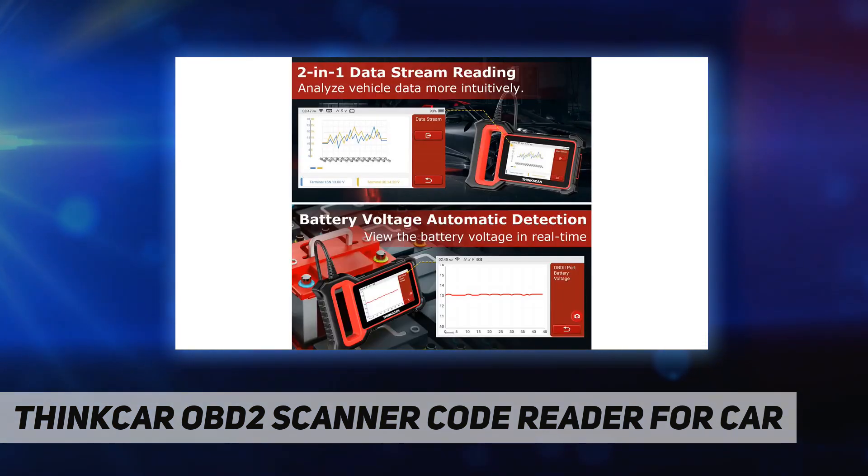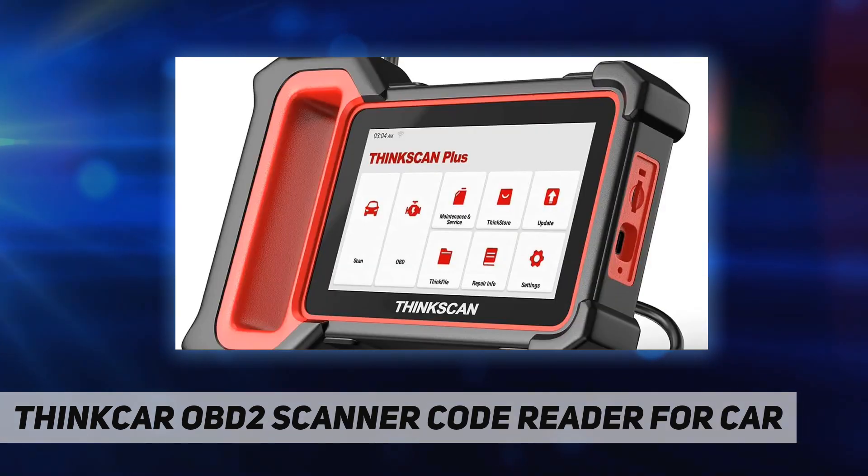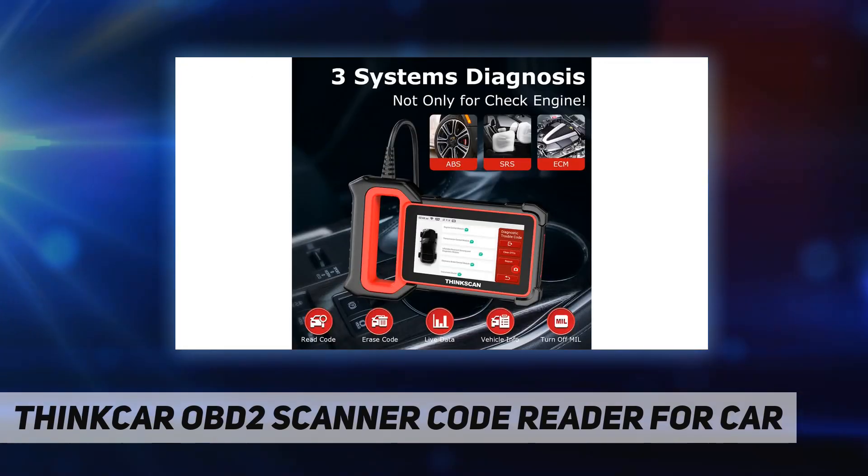The device features a five-inch HD touchscreen with a large mount running Android 7.0 — easy to carry and use. Update the device via Wi-Fi to diagnose more new cars.